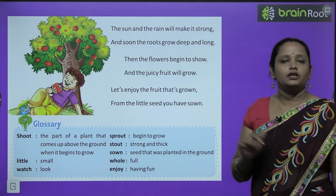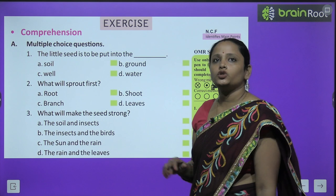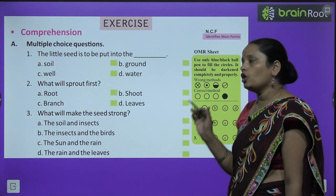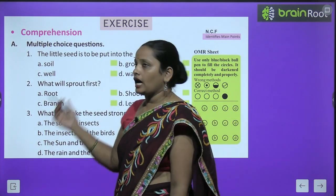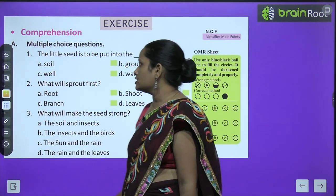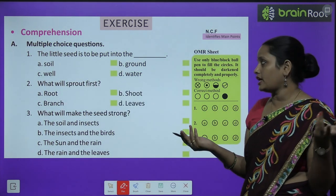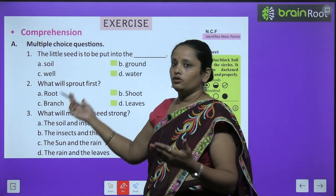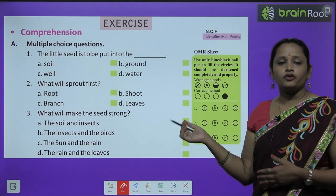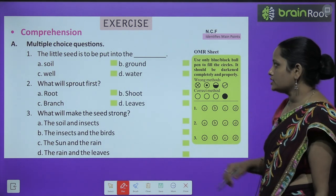Now let's move on to book exercises — comprehension. Part A is multiple choice questions. The first question is: 'The little seed is to be put into the ___.' Options are: soil, ground, water. जो छोटा सा seed था उसे कहाँ रखना था? The correct answer is: ground।